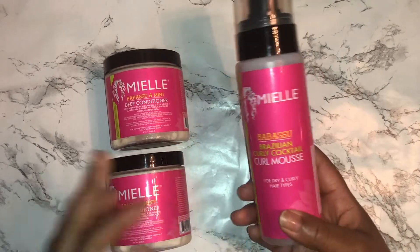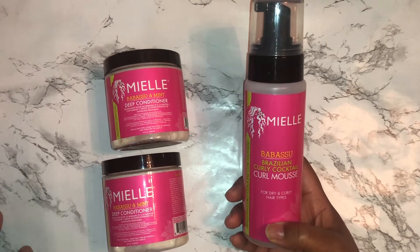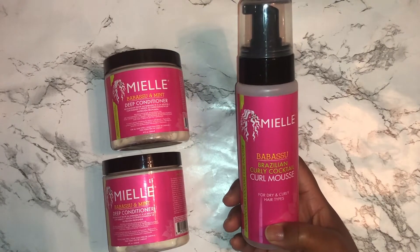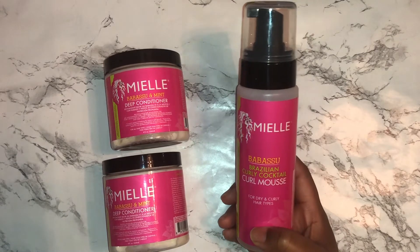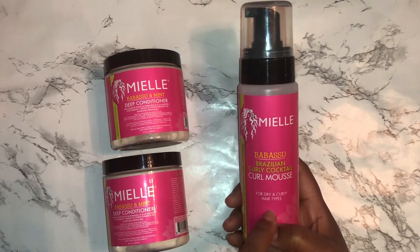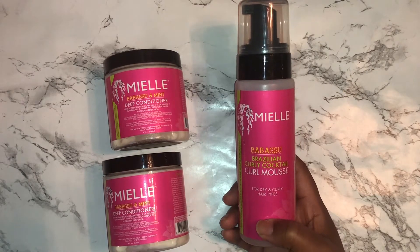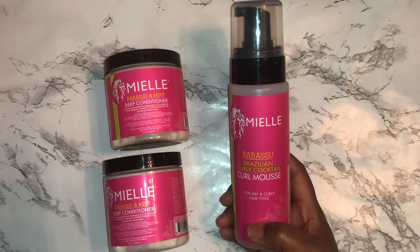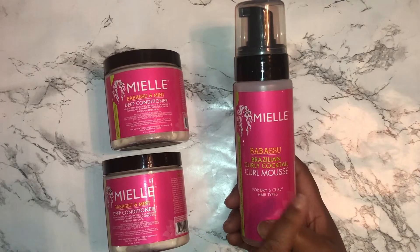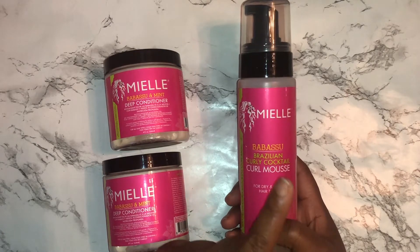I also got this mousse — I got the recommendation from De La Soul here on YouTube. She always does some bomb rod sets and recommended it in one of her recent videos about products to use for rods, twist outs, and things like that. What she's experiencing with her hair is literally the same as mine — I have hair that's never been colored and then hair that is colored, and you have to find a happy medium between the two. Her rod sets come out bomb, and I've been loving rod sets on my hair, so I definitely needed to get this.